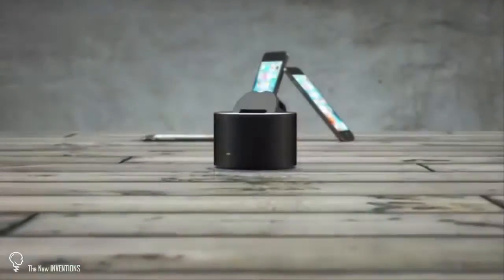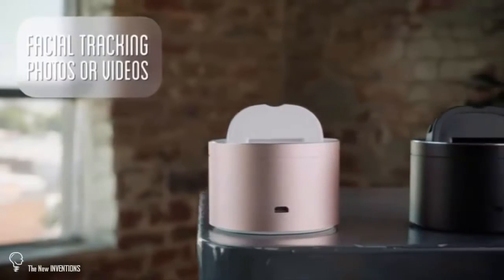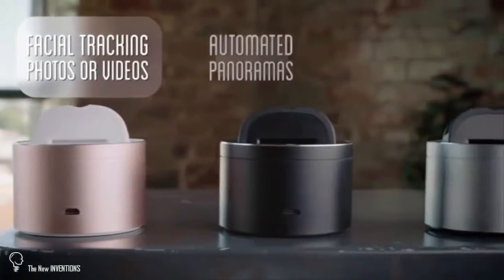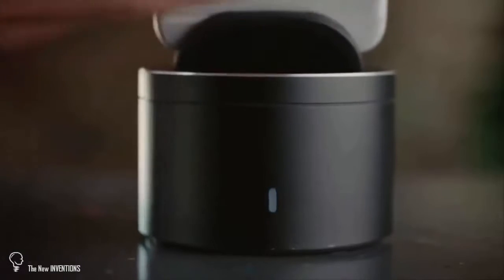This is PicBot, a smart mobile device for your phone that helps you capture moments with facial tracking to snap photos or record videos, create automated panoramas and panning time lapses. And it's simple to use.